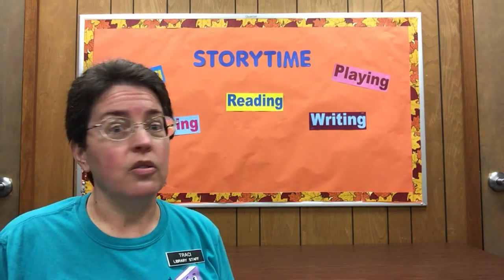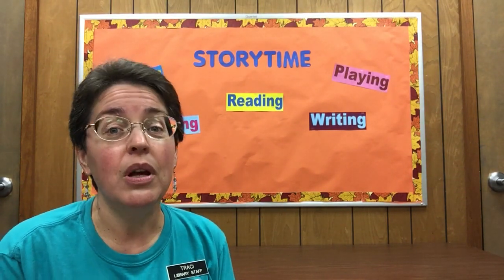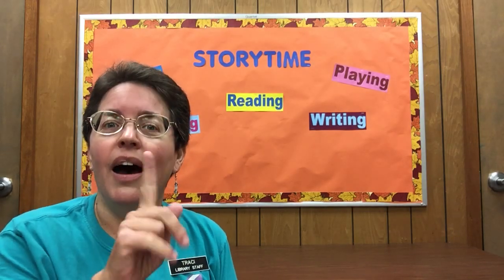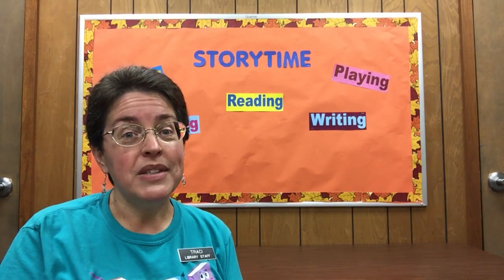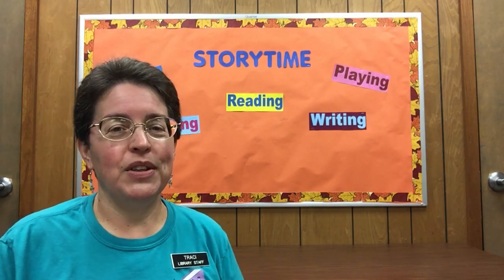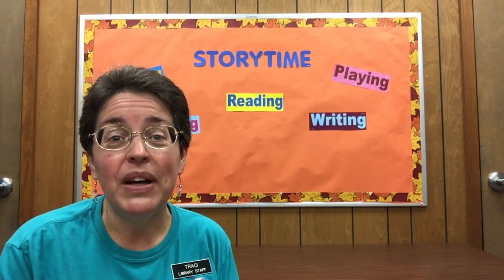So we are gonna start super basic today. It's almost September — actually by the time you watch this it probably will be September. What would be a good thing to start with? I know, let's start with the alphabet. Do you want to sing your ABCs with me? Those are always a good thing to start with, aren't they? Are we ready?